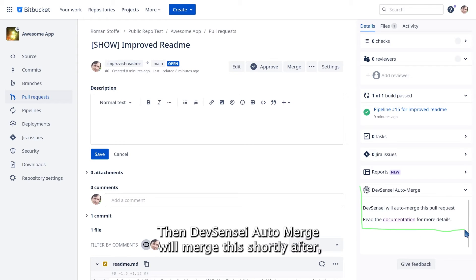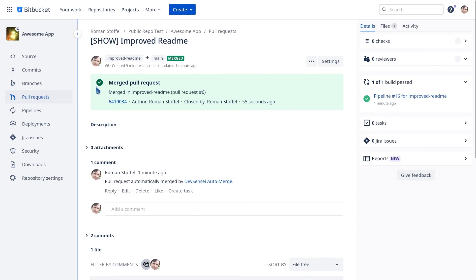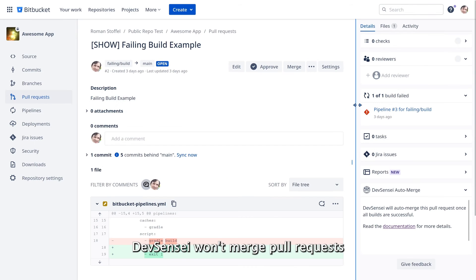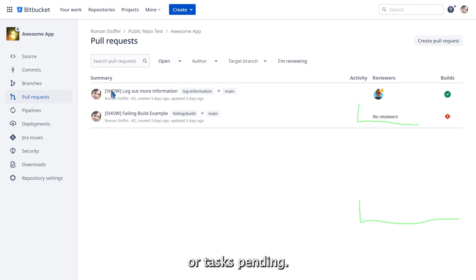Then Devsensei Auto Merge will merge this shortly after when all the builds have passed. Devsensei won't merge pull requests which have failed builds, change requests, or tasks pending.